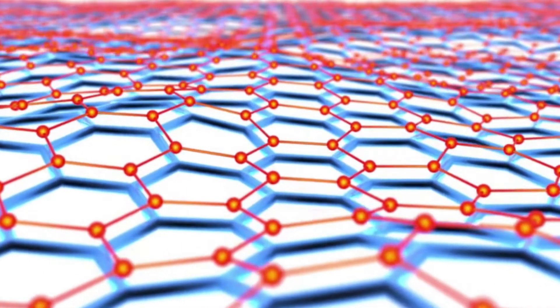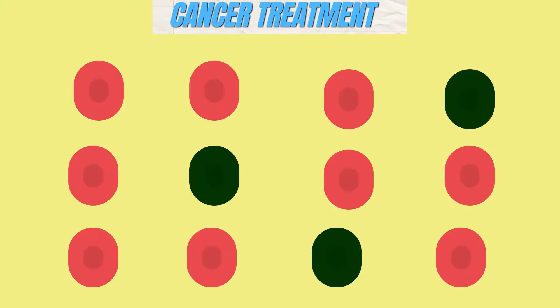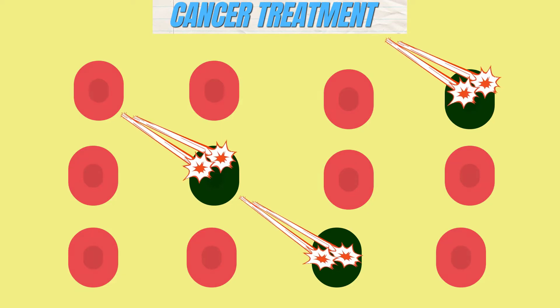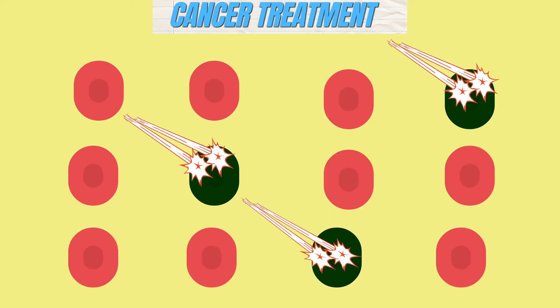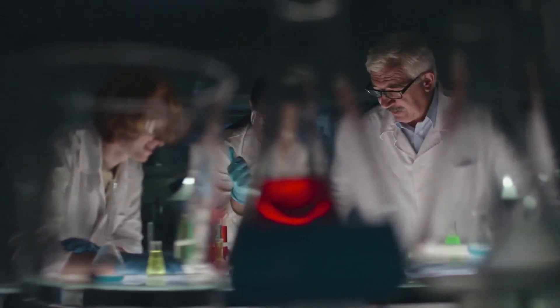One of the coolest applications of nanomedicine is in fighting cancer. Nanoparticles can be designed to take out only cancer cells with laser-like precision, making treatment more effective and reducing side effects. Researchers have already developed nanotech-based cancer therapies that are being tested in clinical trials.